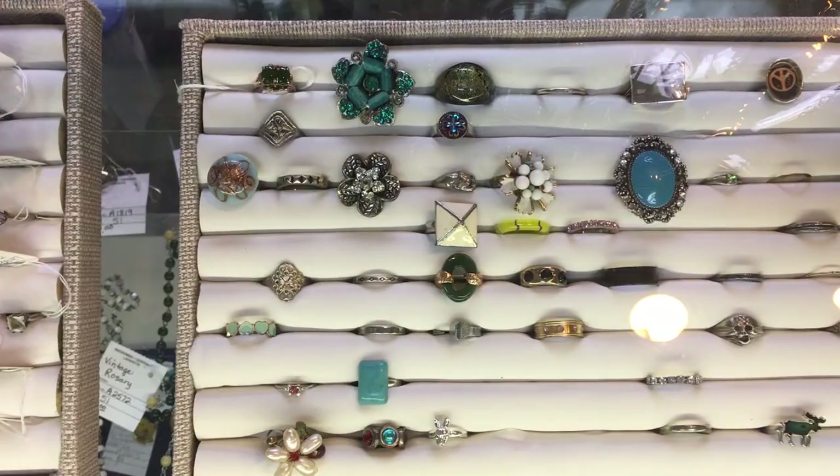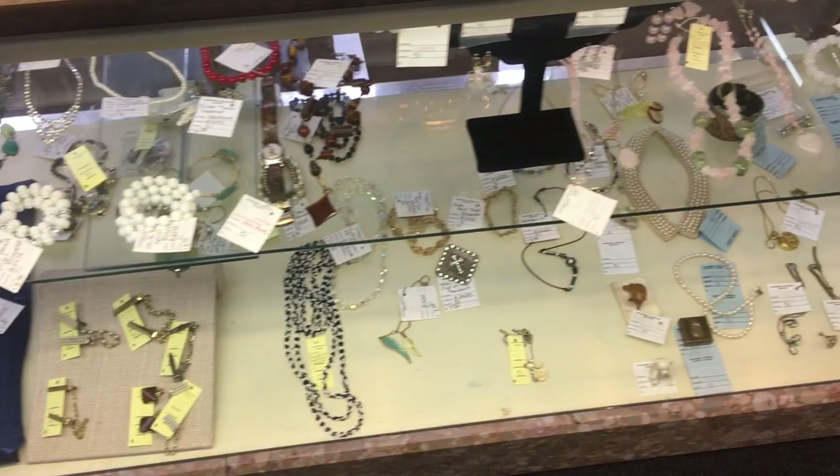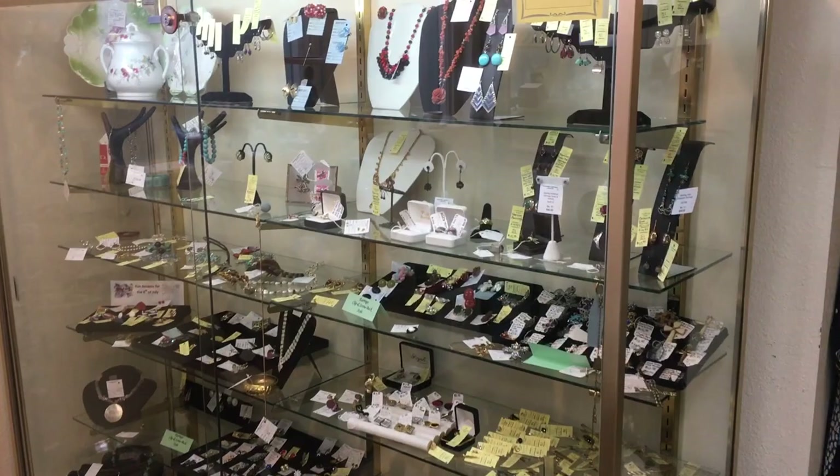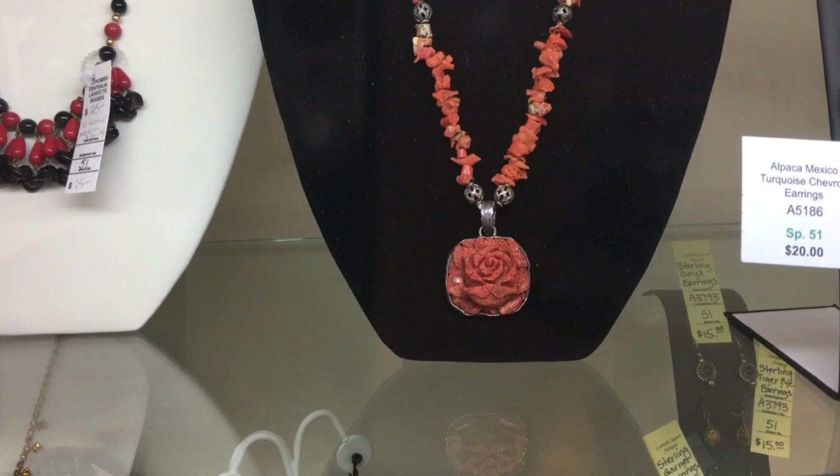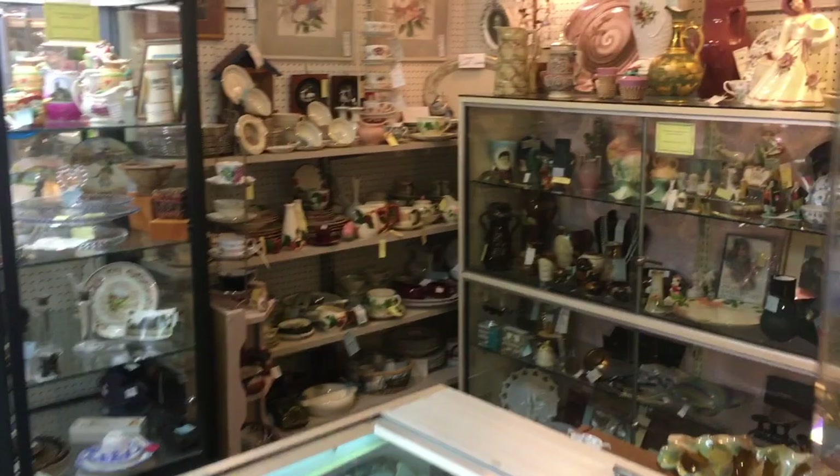This booth has a lot of cocktail rings, a lot of fun costume jewelry that's inexpensive and vintage, and there's a big case up here as well. This piece here is Claudia Agudelo — it is signed, it is sterling and coral, and it's a very handsome piece with nice carving.